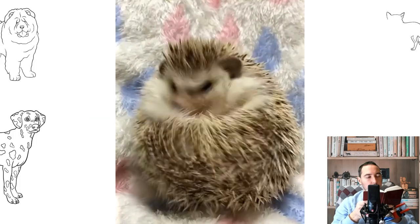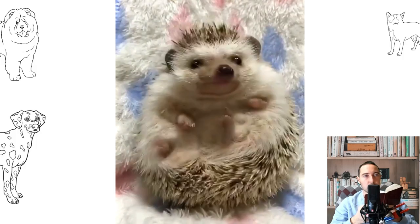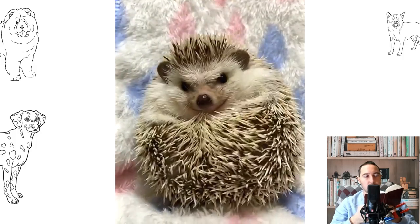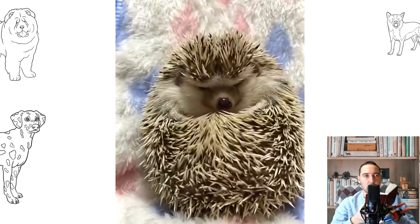When purchasing your African pygmy hedgehog, the average price can range anywhere from 75 to 250 US dollars. Look for an animal with bright eyes, clear nostrils, and healthy skin, quills, and fur.